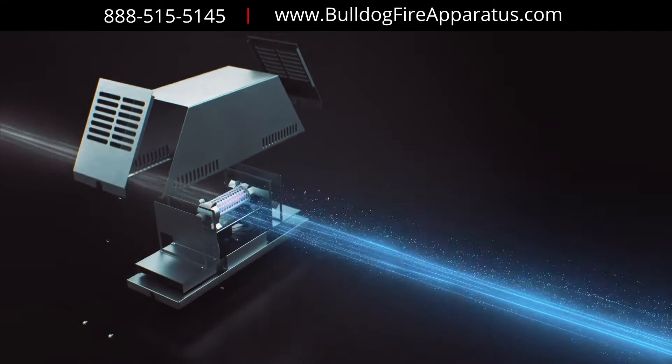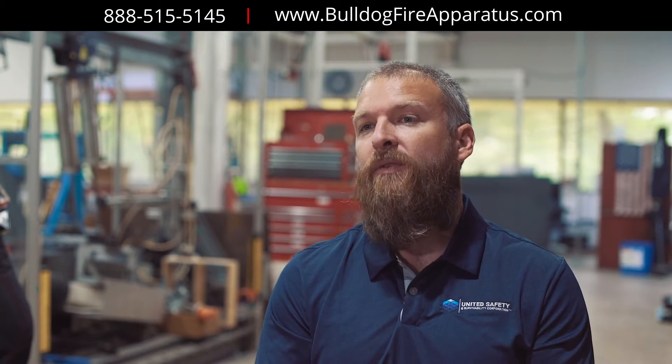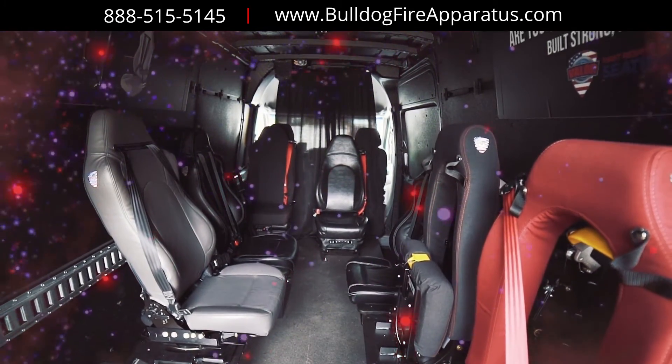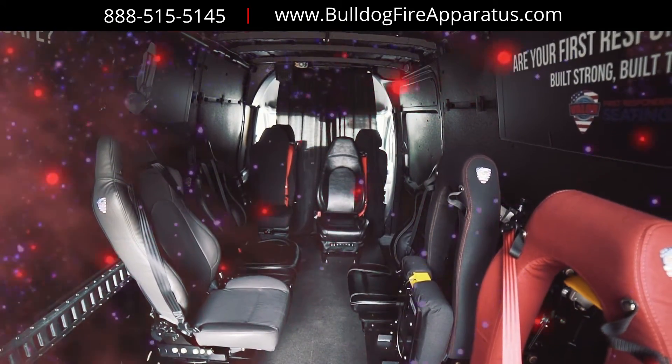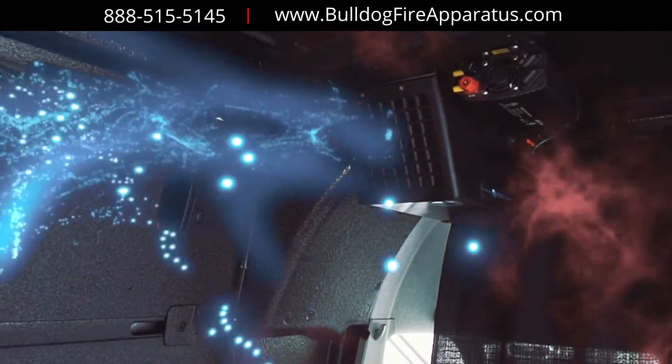Once the hydrogen peroxide molecules are created by the catalyst and activated by the UV light, the blower itself will transport those molecules, which are then able to kill any pathogens, viruses, and bacteria that might be in that first responder vehicle.